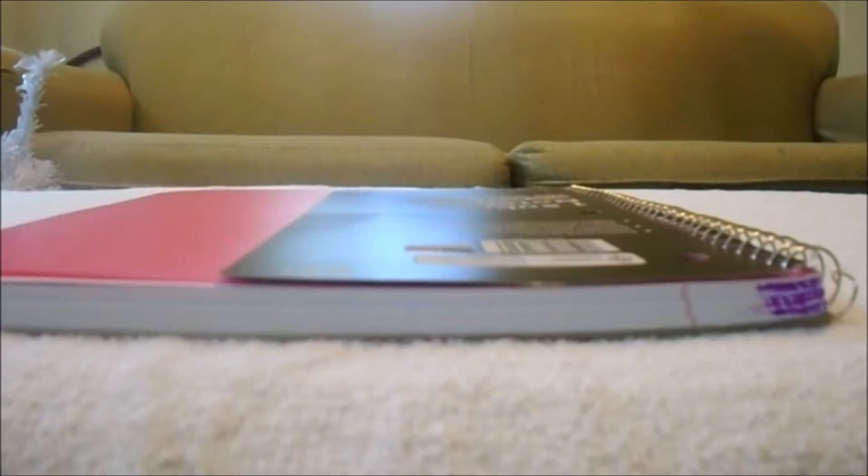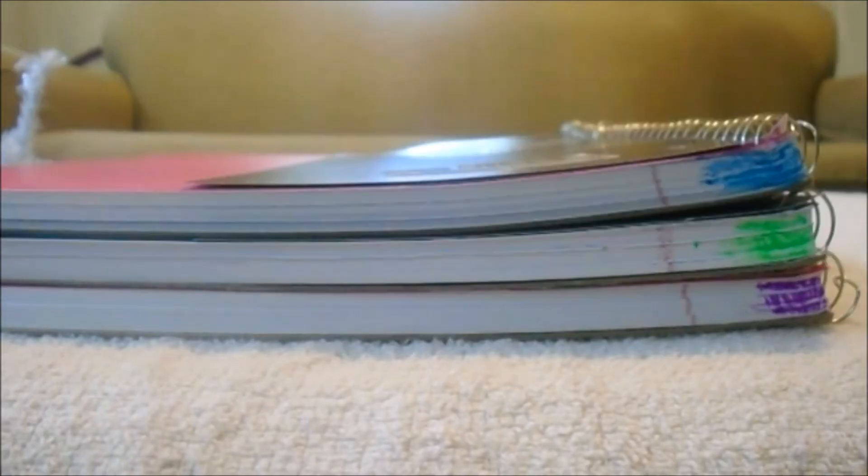Color code your notebooks. All you want to do is get a pen or marker and color a little corner at the top of each notebook. When you're reaching into your backpack, you'll know which notebook it is and you won't have to spend the first five minutes of class rummaging around to find it.